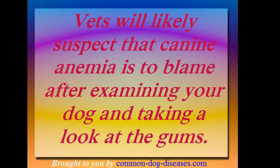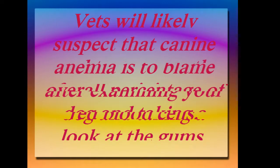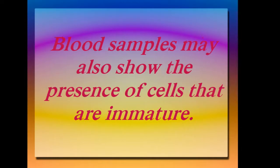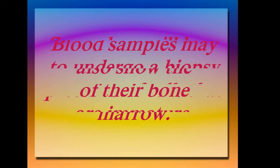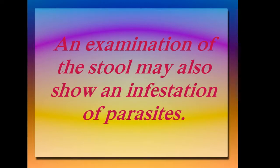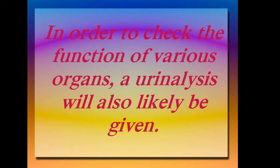Vets will likely suspect that canine anemia is to blame after examining your dog and taking a look at the gums. A centrifuge can be used to measure the overall percentage of red blood cells. Blood samples may also show the presence of immature cells. Some dogs will have to undergo a biopsy of their bone marrow. An examination of the stool may also show an infestation of parasites. A urinalysis will also be given in order to check the function of various organs.